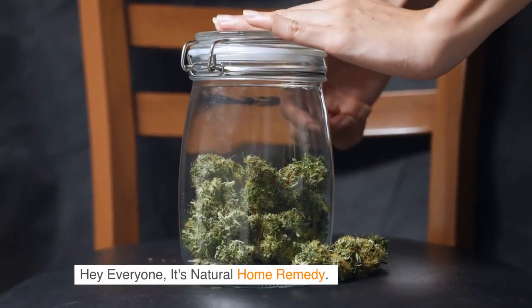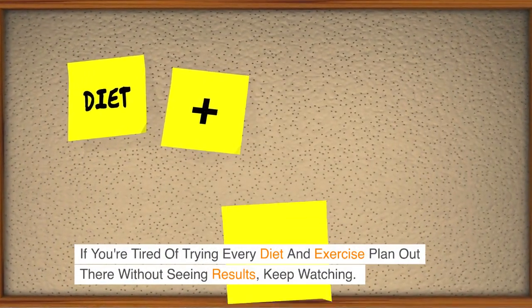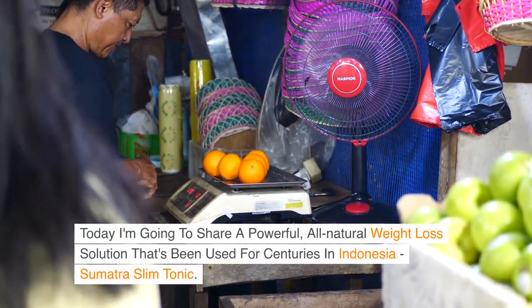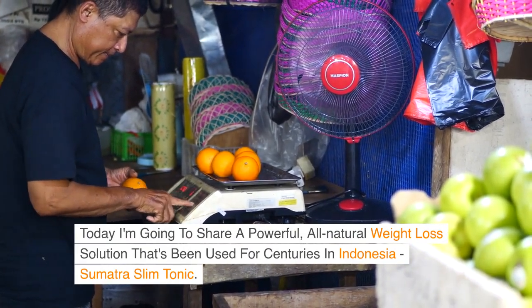Hey everyone, it's Natural Home Remedy. If you're tired of trying every diet and exercise plan out there without seeing results, keep watching. Today I'm going to share a powerful, all-natural weight loss solution that's been used for centuries in Indonesia: Sumatra Slim Tonic.